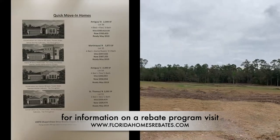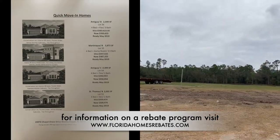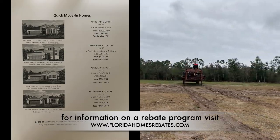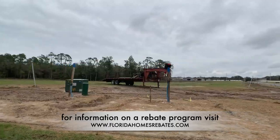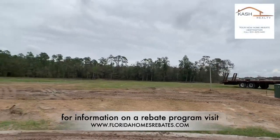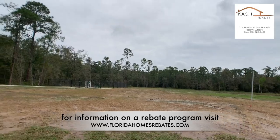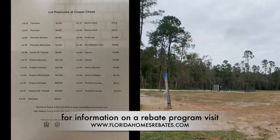Taylor Morrison is offering $10,000 off its quick-moving homes. There are currently four homes waiting for a new owner that will be ready this April. You can buy this perfect 3-2 home for as low as $314,000.